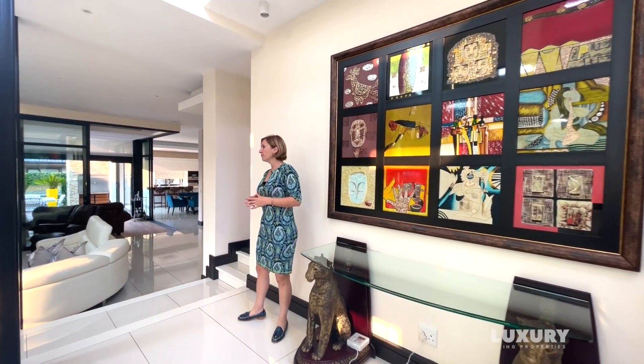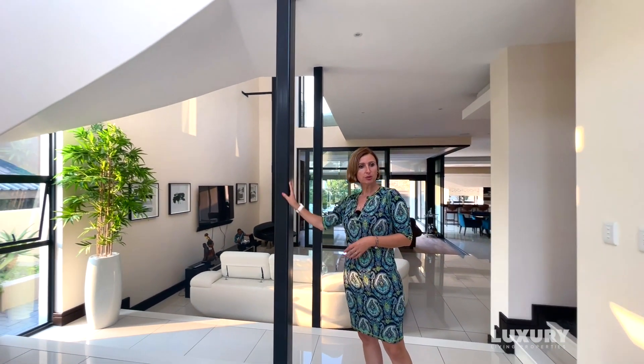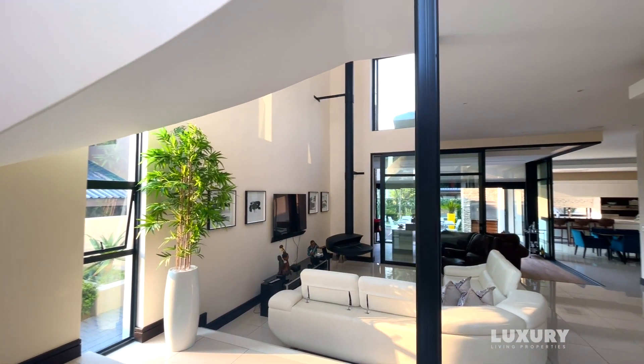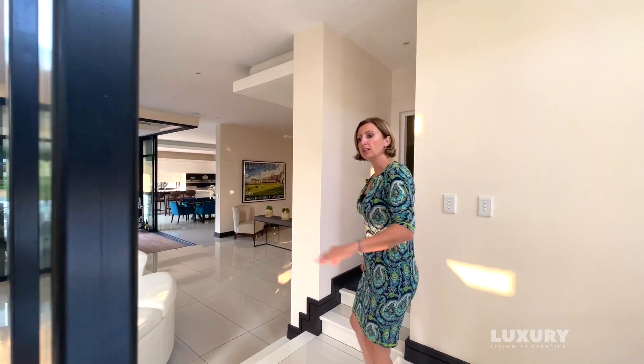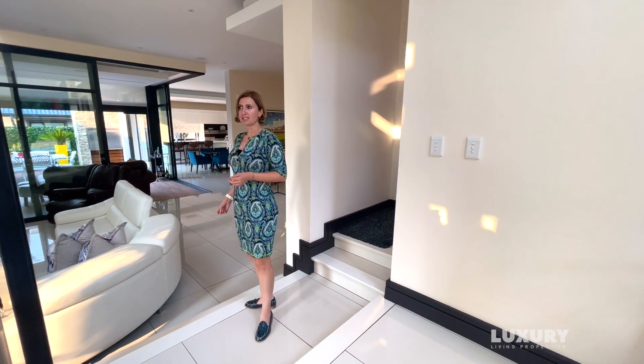The home has a very nice feel because there's a bit of an industrial modern feel with the steel columns. There's also a lot of glass in the home, but then there are also soft touches with the green tiles and additional features that we can see as we go.